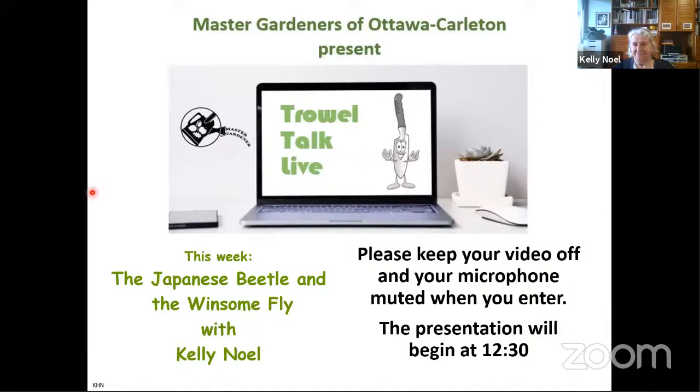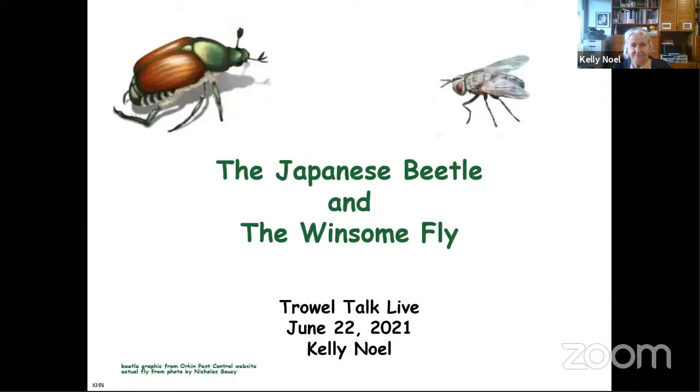Welcome everyone to the 12th episode of Travel Talk Live, brought to you by the Master Gardeners of Ottawa Carleton. My name is Penka Matanska, and I'm the moderator for today's session. The presenter today is Kelly Nall, a long-term member. She will talk to us about the Japanese beetle, an enemy of so many gardeners, and one of the Japanese beetle's enemies, the winsome fly.